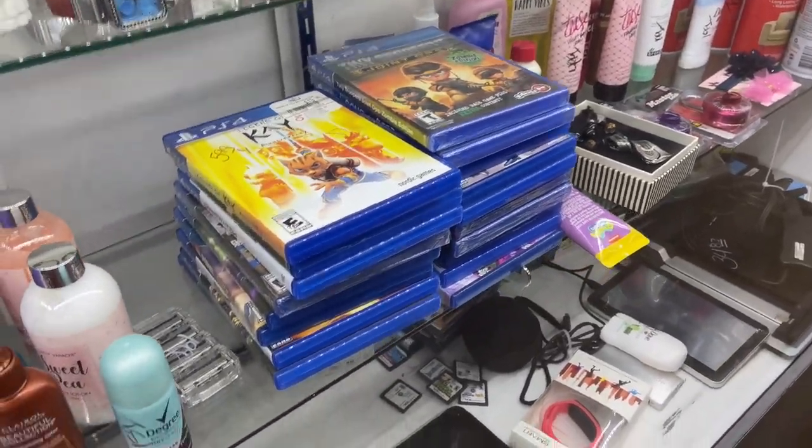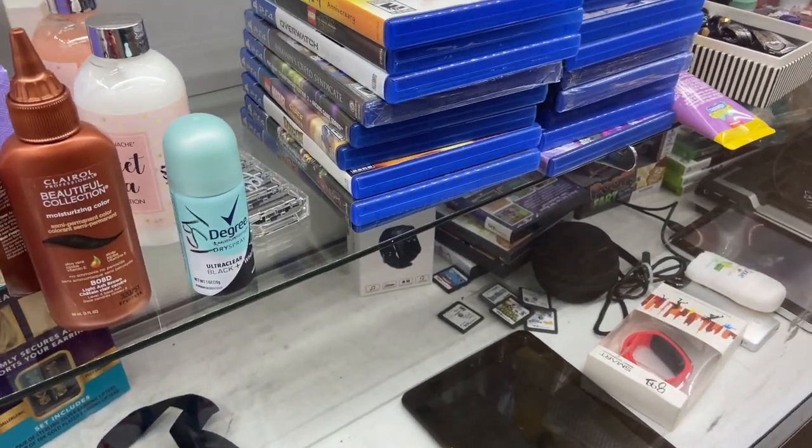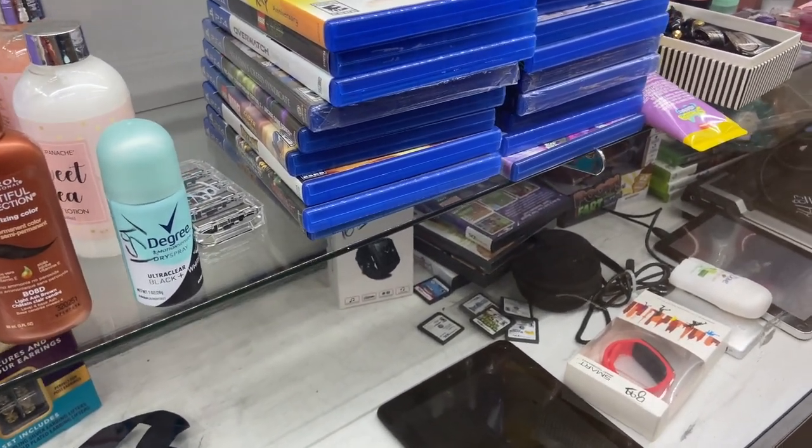They got a bunch of PS4 games. I'm about to go through them and see what they got — seems like a couple of them are still sealed too.